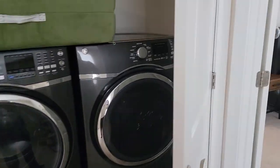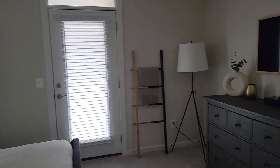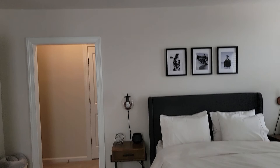Nice GE washer and dryer. Okay, tray ceilings in here. Let's take a look on our balcony.